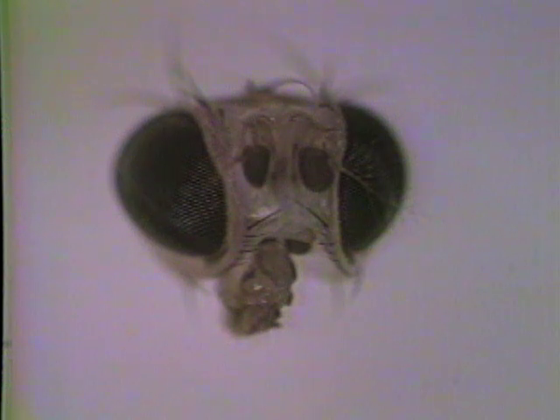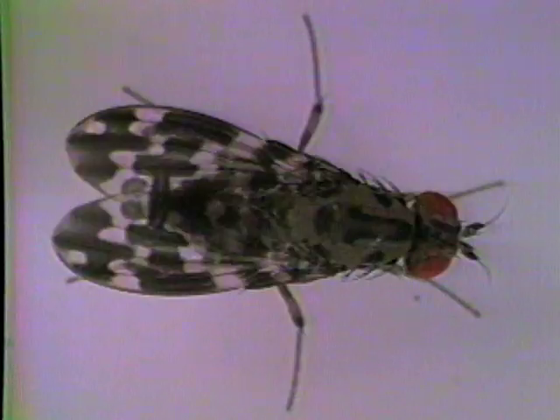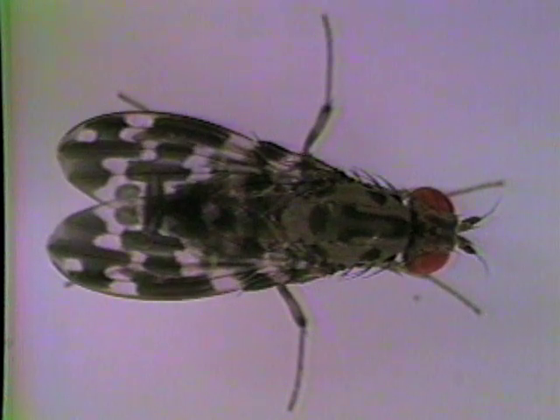Genes produce the dark-colored eyes of this specimen and the red eyes of this one. Genes also gave this fly its clear wings and this one its spotted wings.